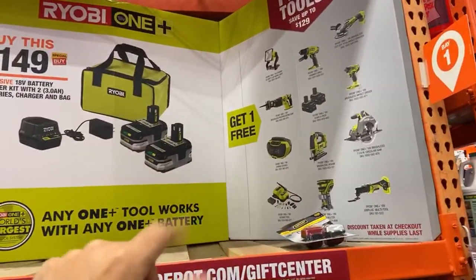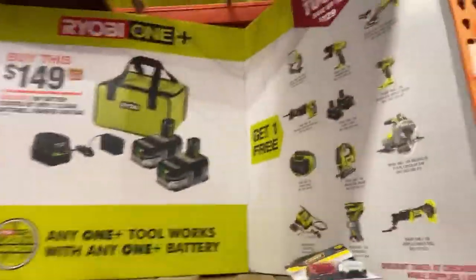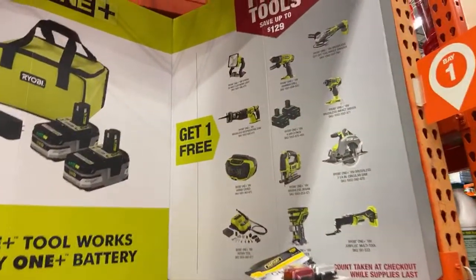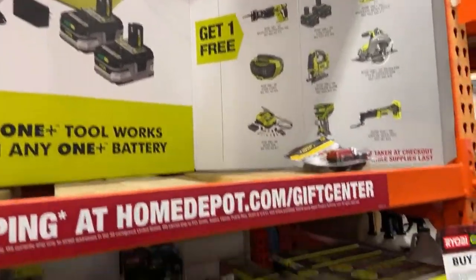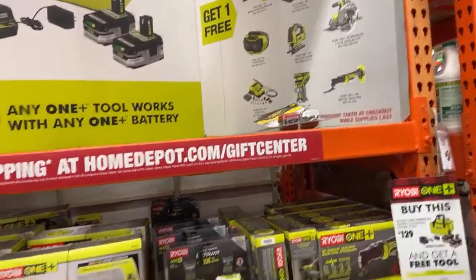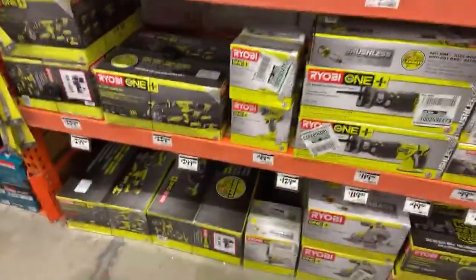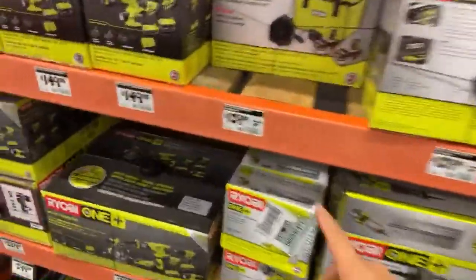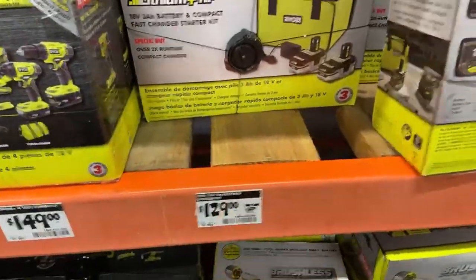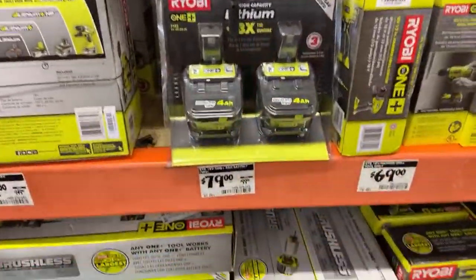Other online exclusive free tool options include the six-gallon shop vac, the new cordless band saw, and the grease gun. I know the band saw isn't even sold in stores yet, so you can only get that online - eventually it'll be in stores. This section has the right price displayed: $129. And the batteries are also the right price here for $79.